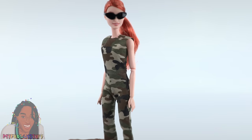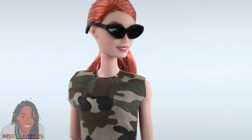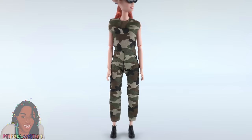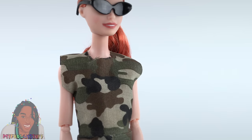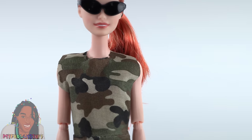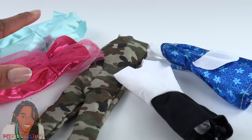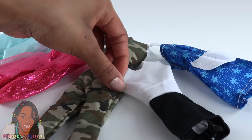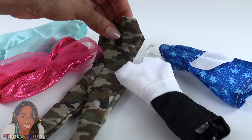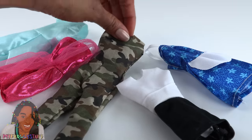Our last career outfit is for the military. She comes with black sunglasses, black boots, and a one-piece camo outfit. We have raw edges around the neckline, the sleeves, and the bottom of the pants. Some of these definitely have some potential — maybe we could add to them to clean up those edges, or take them apart and make patterns. But that's a project for another day.